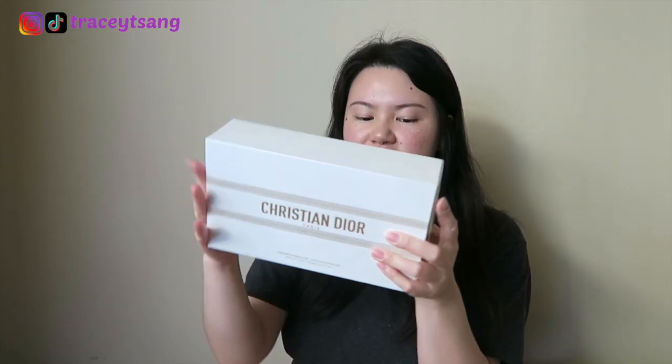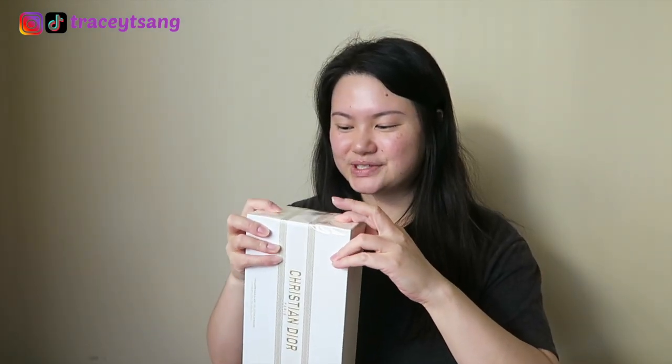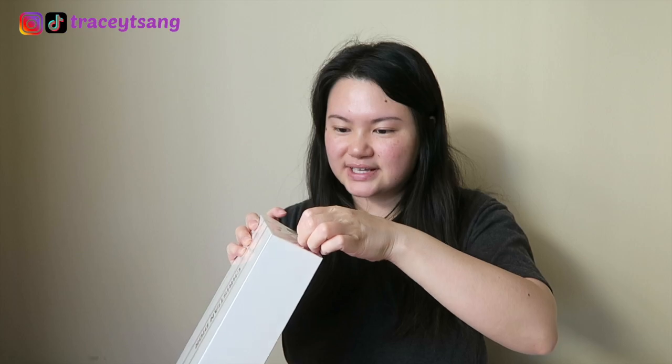Now let's unbox the main item — I am so excited! When I first saw this I was debating about getting it or not, but it was a limited edition item, so I thought you know what, I should probably get it.